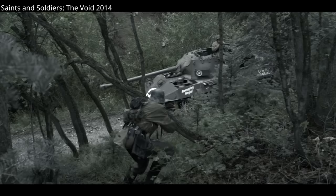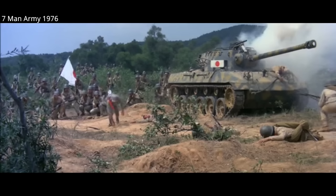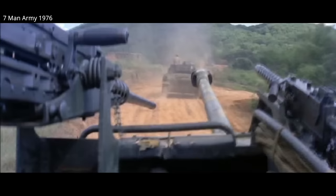Then there's the open-top turret design, which exposed the crew to weapons fire, explosive shells, or grenades, as shown here in Seven Man Army from 1976. The open-top did, however, give the crew the advantage of excellent visibility, crucial for using the M-18 for one of its main design purposes — ambush — with its excellent 76mm gun.